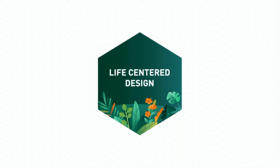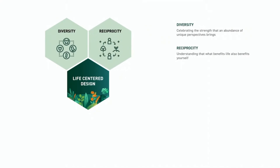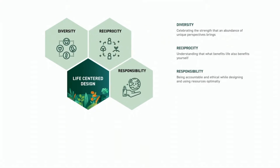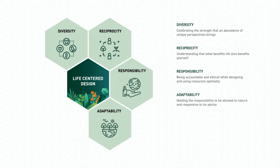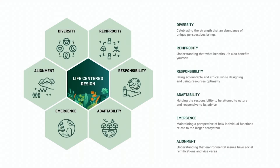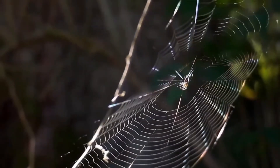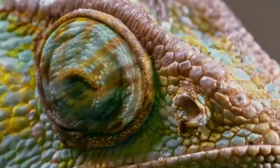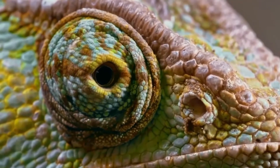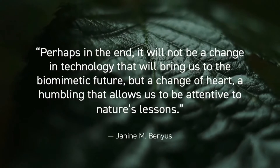We commit to hold these life-centered principles as we rebuild a new normal. These are diversity, reciprocity, responsibility, adaptability, emergence, and alignment. In these times of isolation and uncertainty, this is a call to action to look to nature for inspiration. We can continue to find solace in the natural world, refuge in the fresh air, and reconnect to ourselves and each other.